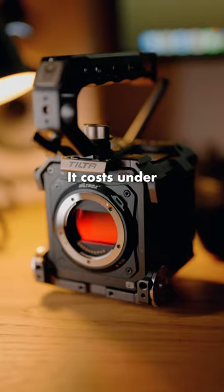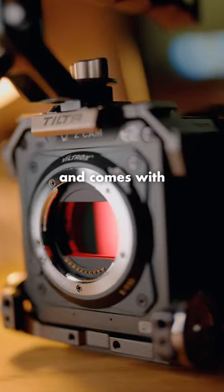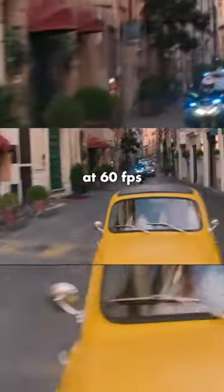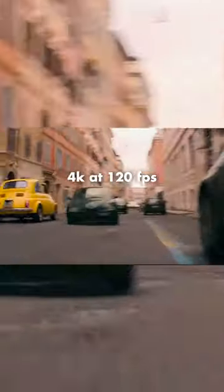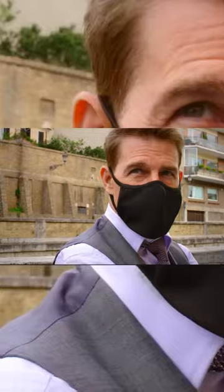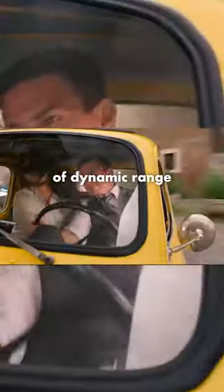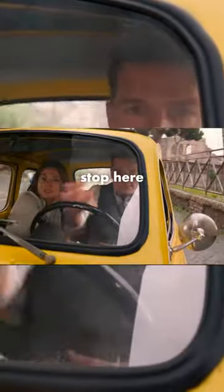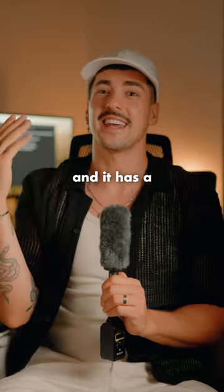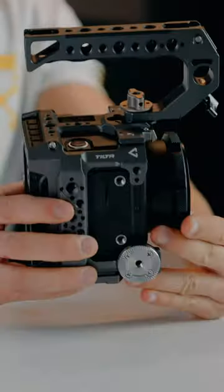It costs under $3,000 and it comes with some serious specs: full frame 6K at 60 frames per second, 4K at 120 frames per second with 10-bit color space and ProRes recording, and 15 stops of dynamic range. And it doesn't stop here — interchangeable lens mounts, variable ND, and it has a cube design making it perfect for rigging.